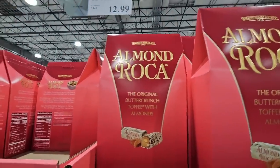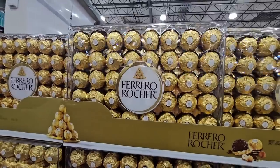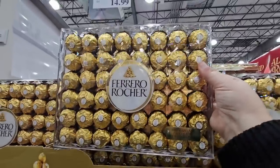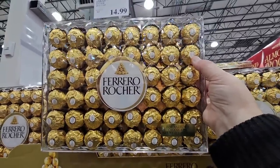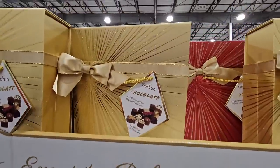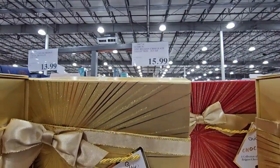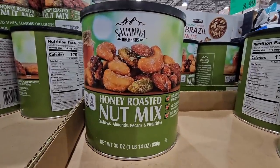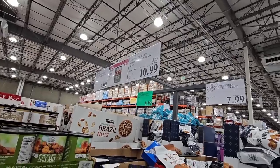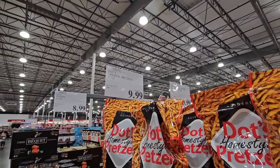The almond roca — these are individually wrapped, $12.99 for this package. And these are also individually wrapped but always look so pretty — a really great addition that looks beautiful in a bowl. $14.99 for those. And if you're wanting some extra little chocolates, $15.99. Or the honey roasted nut mix — this one is still on sale, $10.99 to the 27th. And the pretzels — these are so tasty. $9.99.